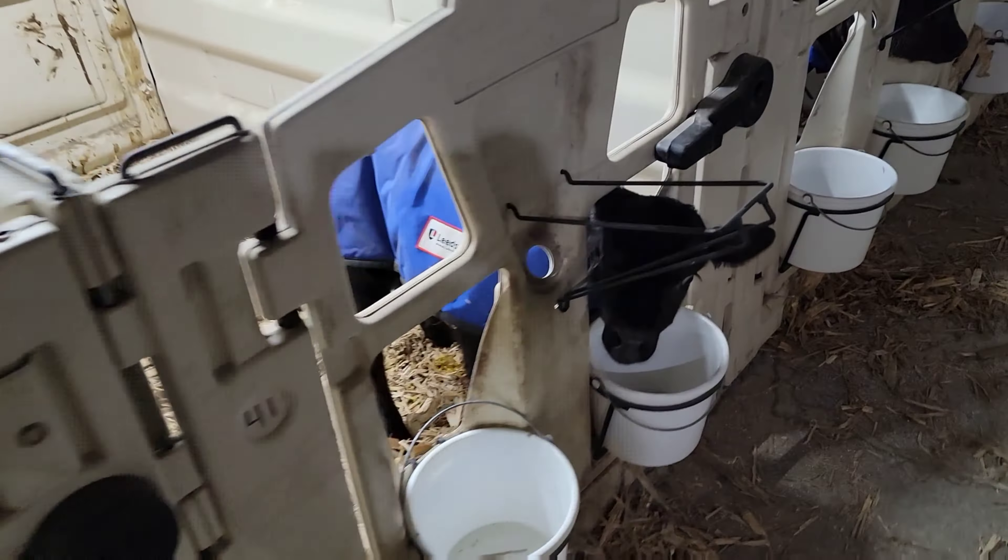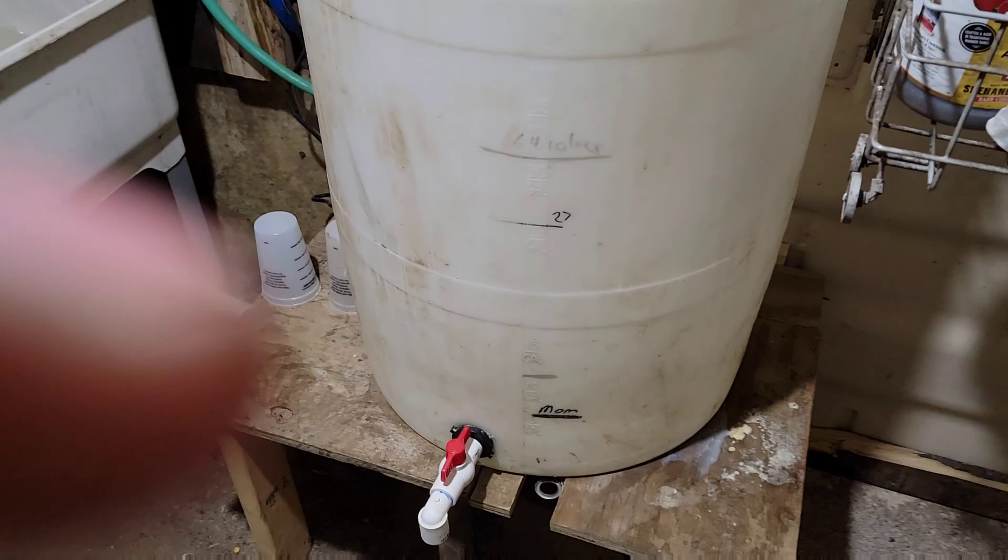To feed 36 calves, we fill it up to about 20 gallons of water and milk replacer mix, two pounds of dry milk replacer, and then we give our calves that to help solidify their poop.